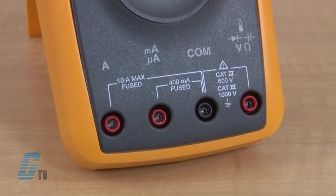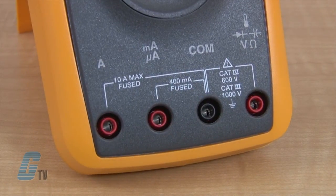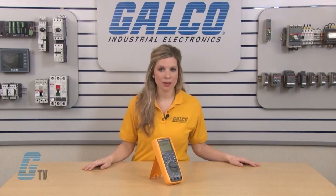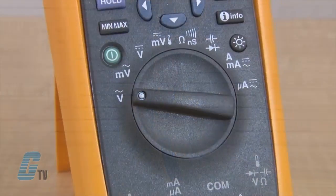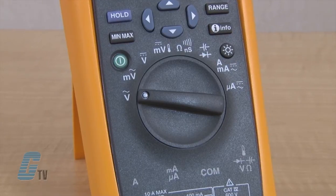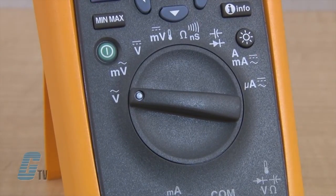They are capable of measuring up to 10 amps for current, 100 microfarads for capacitance, 1000 volts at CAT 3 and 600 volts at CAT 4. They have a 0.025 percent basic DC accuracy and 100 kilohertz AC bandwidth. In addition to standard multimeter testing and measurement options, the Fluke 287 is also capable of measuring temperature and conductance.